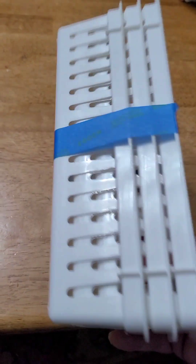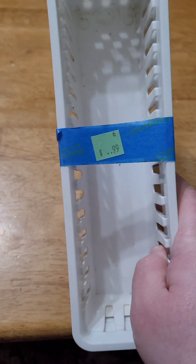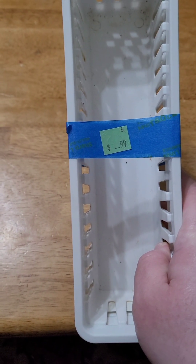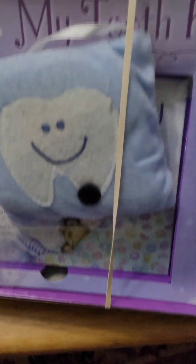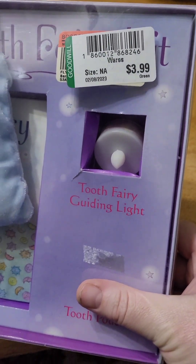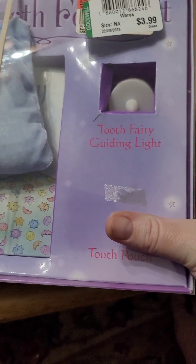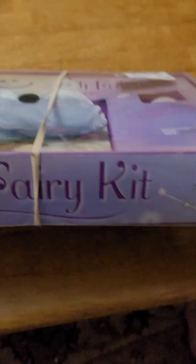Organization stuff is a must with children and a house full. This was 25% off the $0.99 price. They also had this really cute tooth fairy set — half off, it was $2. It had a tooth fairy light, a book, and a pillow. Adorable. Still in the box!